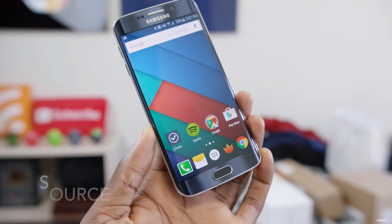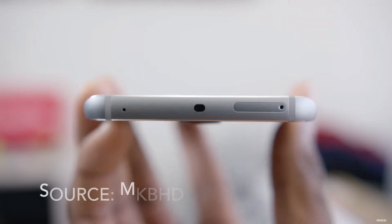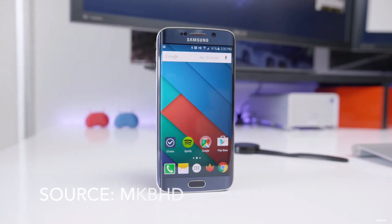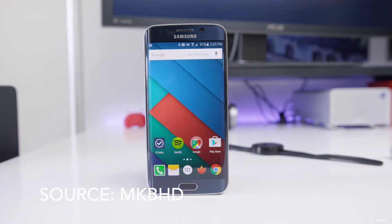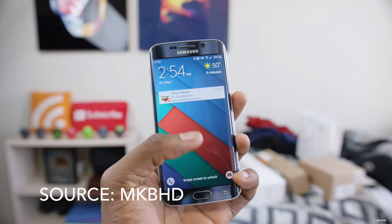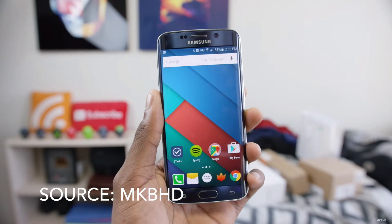Number one on our list is the Samsung Galaxy S6 Edge. The S6 Edge is rocking an octa-core Exynos chip with the Mali-T760 GPU and 3 gigabytes of RAM. With these amazing specs, the phone can handle any app or game you throw at it with ease. The phone has a 5.1 inch Super AMOLED display with a resolution of 1440p, coming in at an unbelievable 577 pixels per inch.